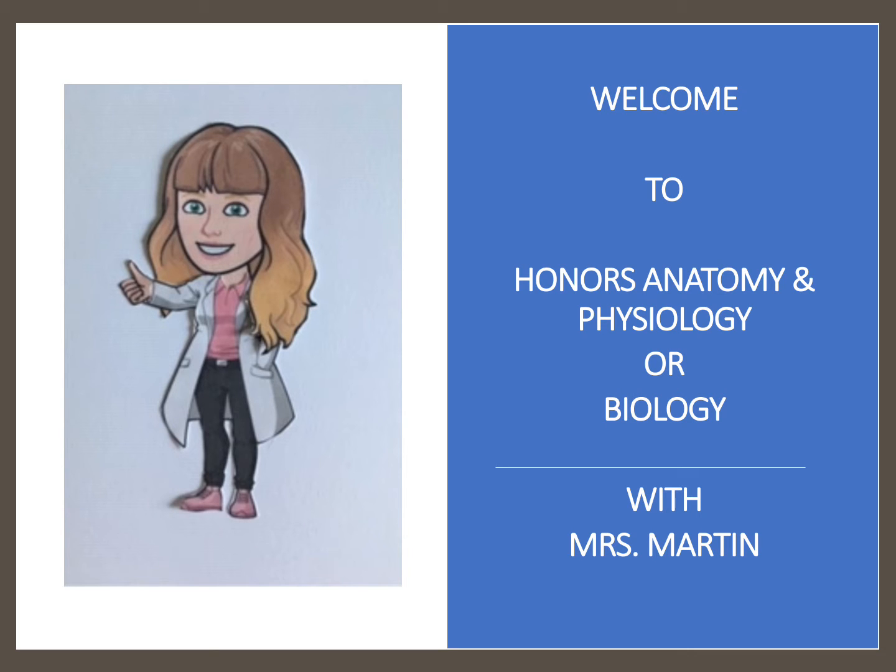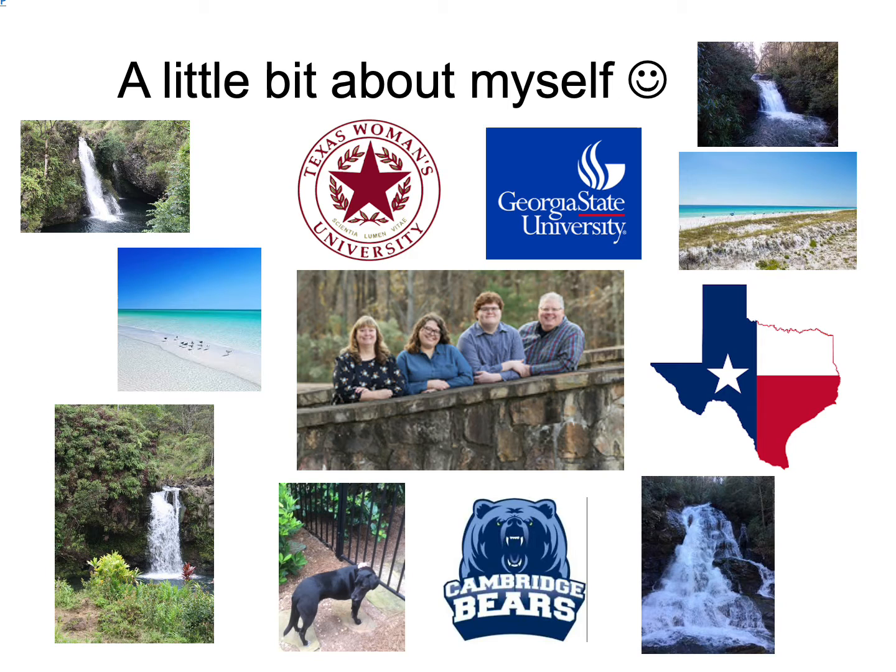Hi, welcome to our new school year. My name is Mrs. Martin and I teach honors anatomy and physiology and I also teach biology. I come from Texas. I grew up in the Dallas-Fort Worth area and I graduated from Texas Women's University with a degree in biology, and then I got my master's degree from Georgia State in secondary science education.